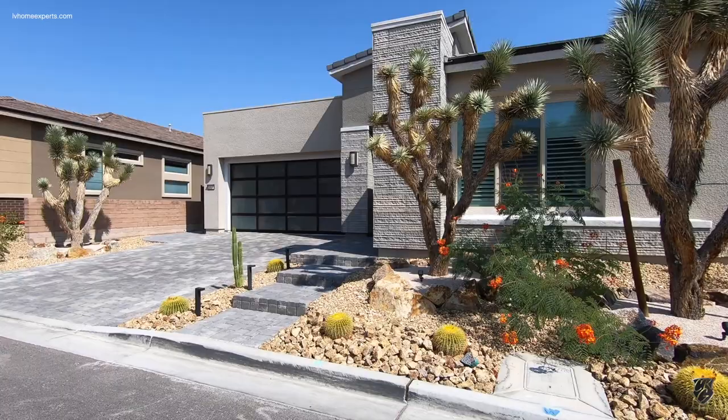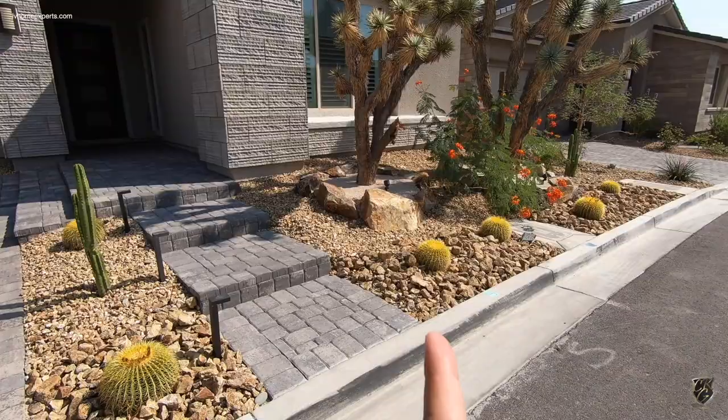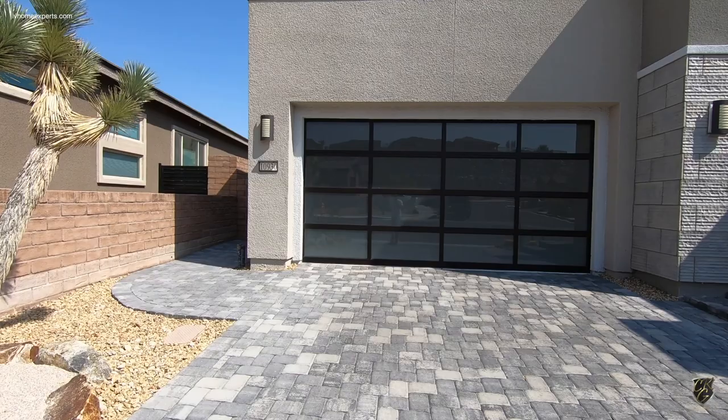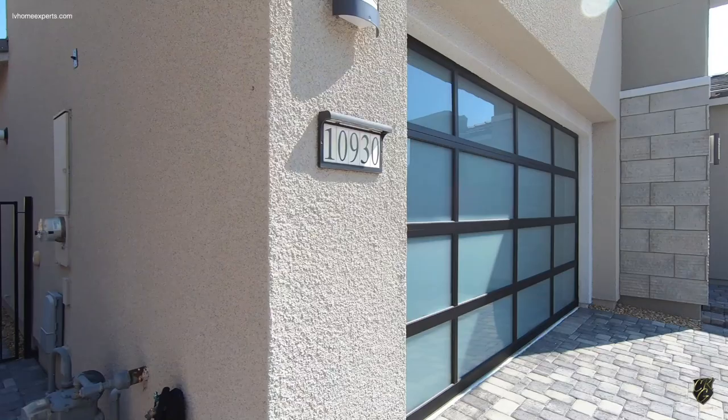There are a lot of upgrades on this — this is actually a resale home. A lot of you guys love that modern look. I love these cactus trees here. We're doing our backyard and I'm definitely getting some of these. Love the LED lights. You got the upgrade on the paver driveway and the frosted eight-foot garage doors. They did the extension on the pavers all the way out to the back — we'll take a look at that in just a second. Let's go inside because it's way too noisy out here.